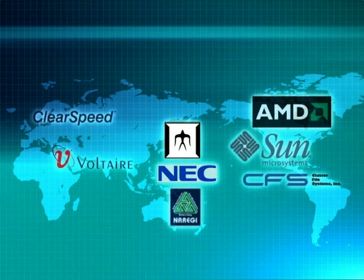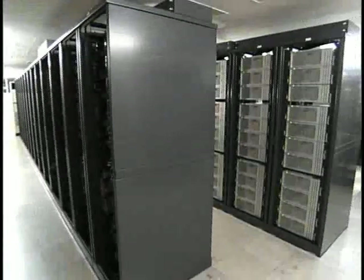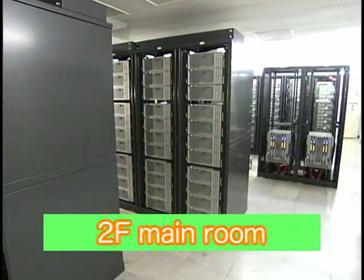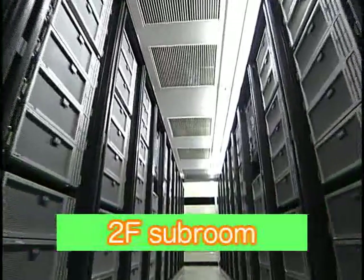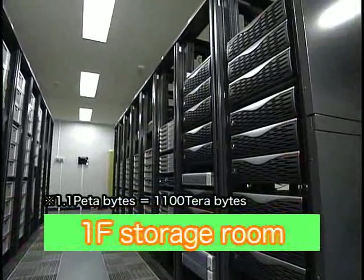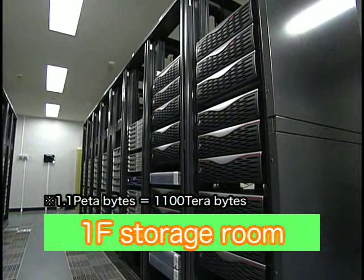Tsubame, assembled with the latest and best technologies in the world, is situated here in one of the buildings owned by the Global Scientific Information and Computing Center, Tokyo Institute of Technology. Tsubame occupies three rooms with 480 nodes in the large room, 120 nodes in the smaller room on the second floor, and 55 nodes plus the entire 1.1 petabytes of storage on the first floor. The entire system is air-cooled with 32 cooling units on the rooftop.